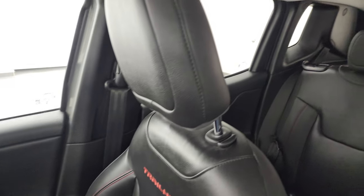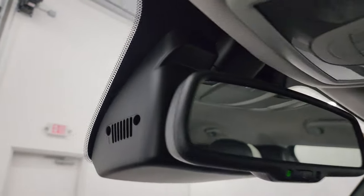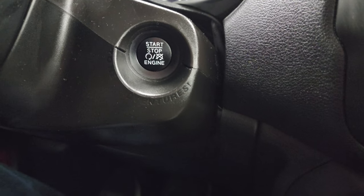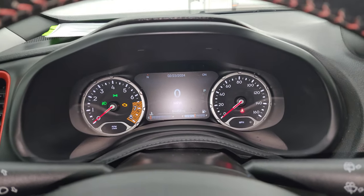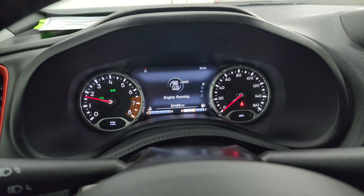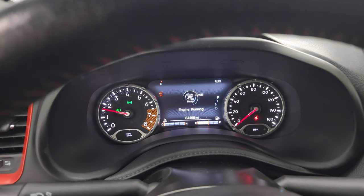The passenger side floor mat and seat are in excellent condition — no rips or tears — and the headliner is in really nice shape. You get map lights up here and an auto-dimming mirror. There's also a little Jeep logo easter egg, and the sun visor says 'To New Adventures.' Push the start button — let's start it up and take a look under the hood. It starts right up with no check engine lights or anything like that.